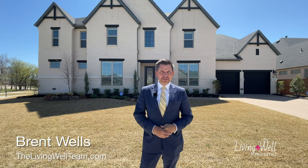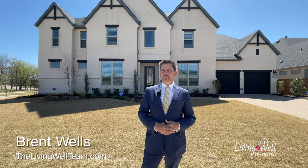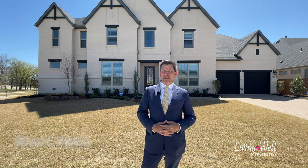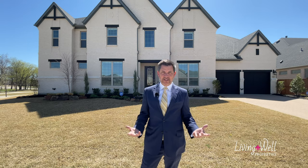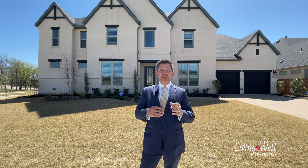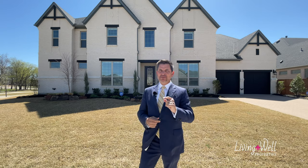Hey neighbors, I want to welcome you to my newest listing at 1901 Harvard in Star Trail in the town of Prosper. If you've been trying to find a home in Prosper, you know how crazy it is. Right now there are approximately 500 plus people waiting to build a new home — they're on waiting lists. We've got a home available Thursday, March 25th. It's not available yet, but it will be on Thursday, and we're going to have the home open both Saturday and Sunday for an open house. Come see me, but before then, let me give you a sneak peek.